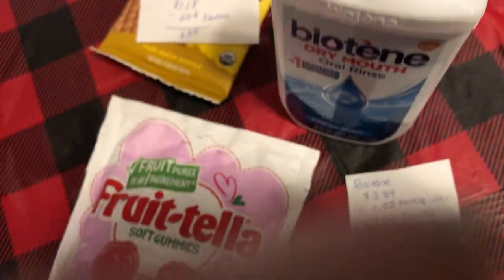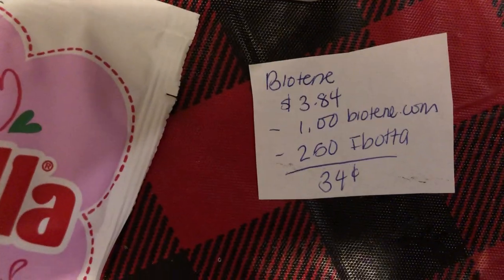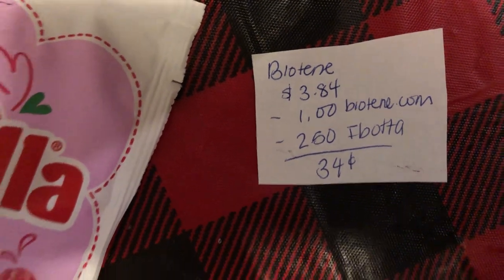And the final deal is on the Biotene. It is $3.84 and there's a dollar coupon from Biotene.com. Ibotta is giving $2.50 back making it just $0.34.